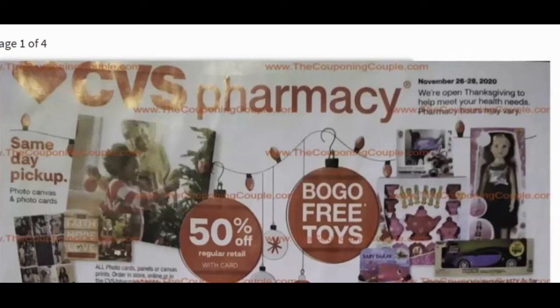Now let me tell you that this is not the clearest ad in the world, so we'll do the best we can to decipher it all, but it's going to give us the basic idea of what to expect.